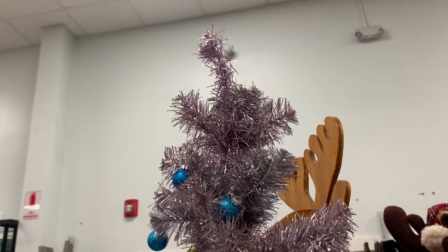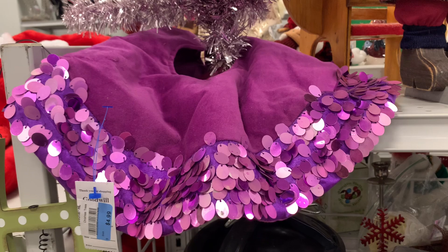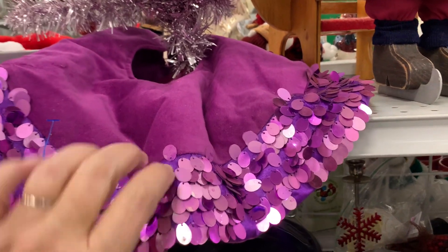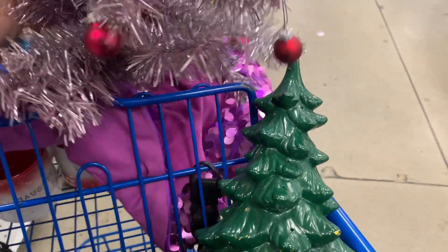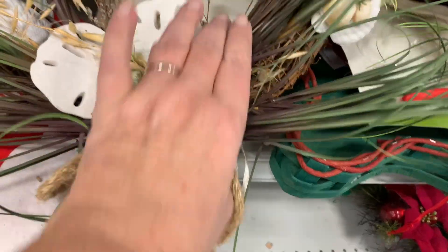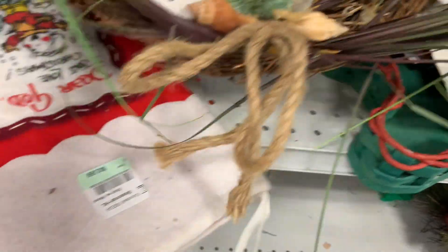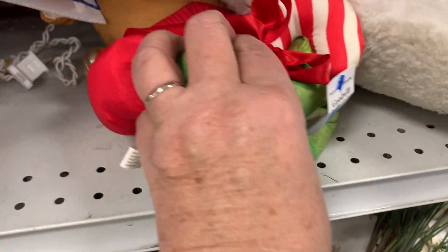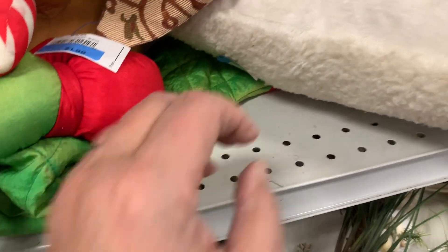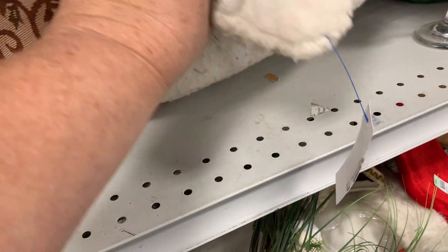Oh, look at this — it looks perfect for Megan's apartment. She's coming home for Christmas closer to Christmas, so she doesn't need a big tree. But look how groovy this is with the purple sequins and the tinsel tree. With a little sprucing up for just four bucks, I think that'll be really cute in her apartment. This is more like what I thought I would see in the Savannah area — beachy stuff — but that one wasn't the greatest, so we didn't take it.